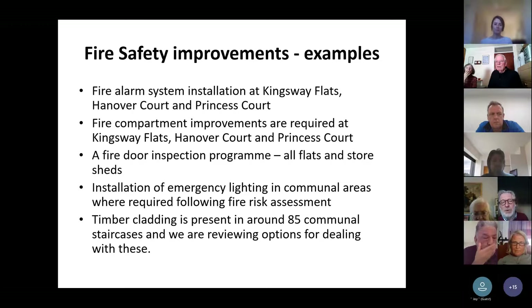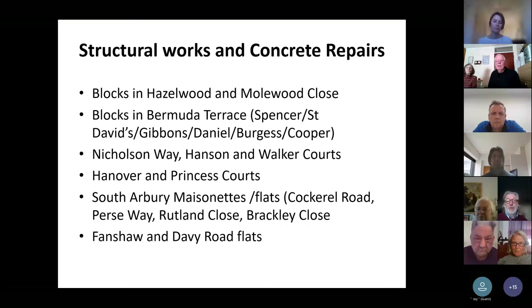Some of our low-level blocks of flats have got timber cladding, and we've got about 85 staircases with timber cladding. We're looking at whether it's more cost-effective to keep treating it with fire retardant paint, or whether it would be better to take it out and replace it with something else. Regarding structural works and concrete repairs, we've got a large programme of repairs at Hazelwood and Moorwood Close, repairing old concrete lintels and doing brickwork repairs. We've also got a future programme for the blocks in Bermuda Terrace where there's evidence of structural work and works to walls needed.